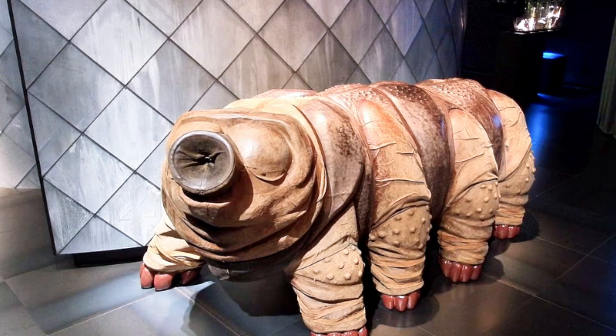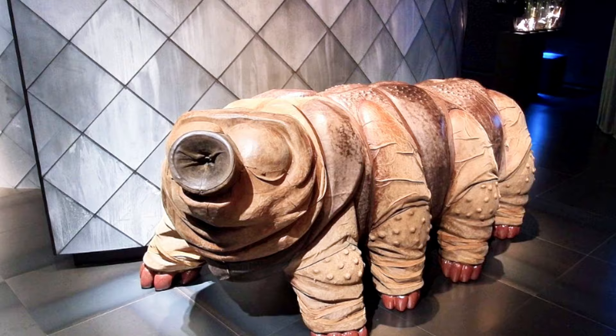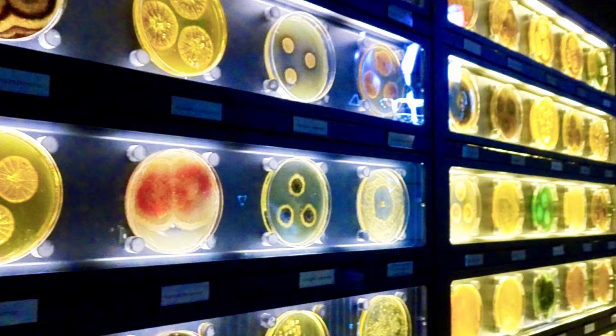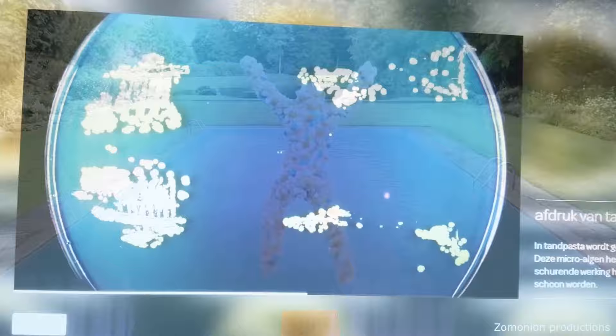You'll learn how these tiny creatures sculpt our planet, shape our health, and even influence the food we eat. Micropia is an adventure for all ages, a playful reminder that the biggest wonders often come in the smallest packages. So next time you're in Amsterdam, pack your curiosity and get ready to be amazed by the power of the tiniest things.